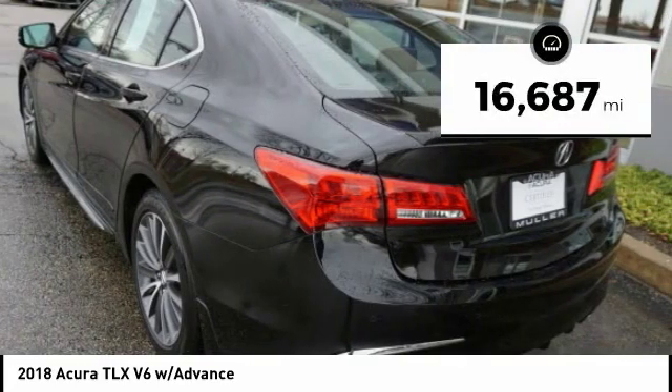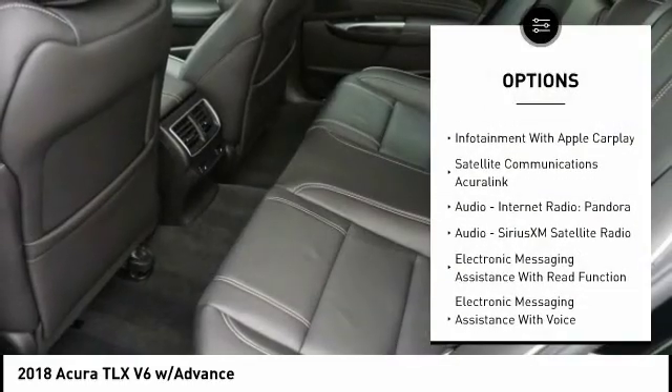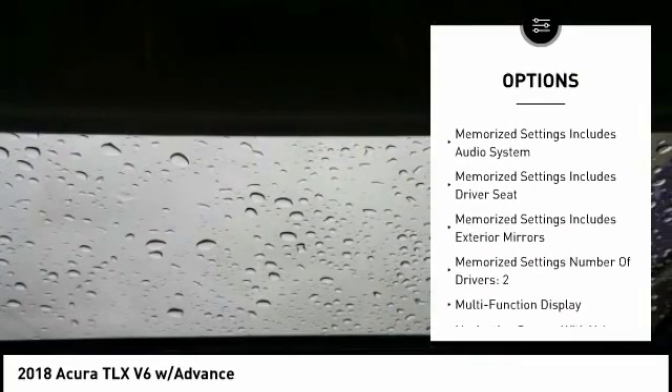This vehicle has less than 20,000 miles. Here are some of this vehicle's great options: Stability Control, Autonomous Braking, Remote Engine Start, Traction Control, Voice Activated Navigation System, and Heated Steering Wheel.